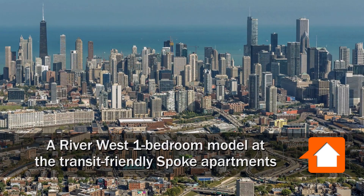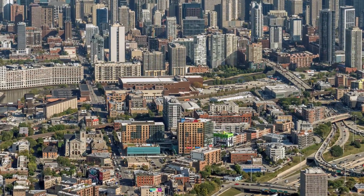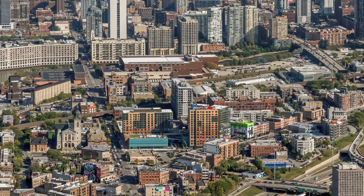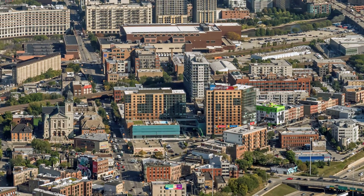This is Joe from MaryChicago.com. I'm headed to the transit-friendly, pedestrian-friendly River West neighborhood to tour one of the apartments at the new, two-tower, pet-friendly, full-amenity Spoke.